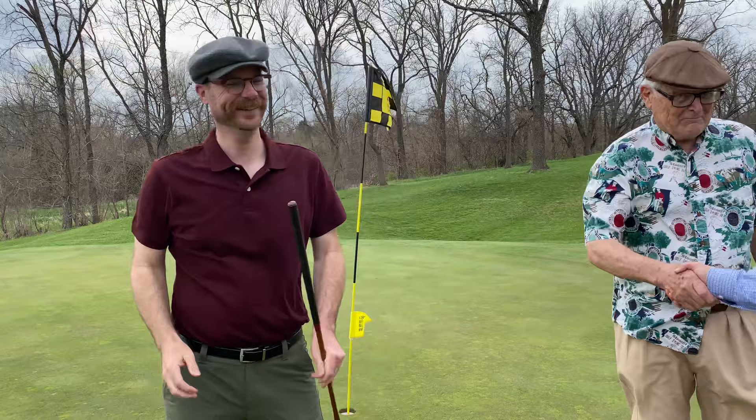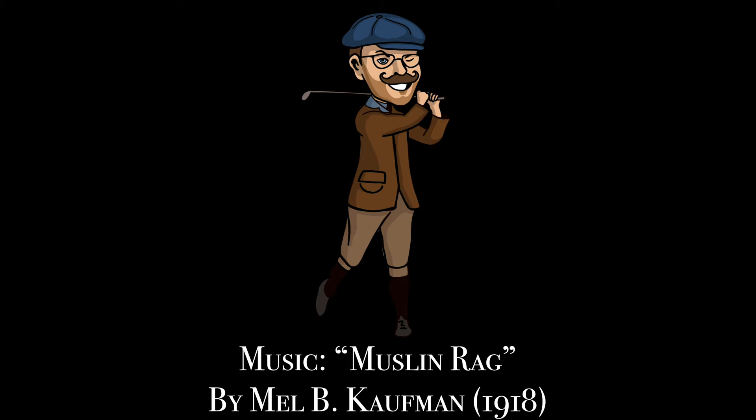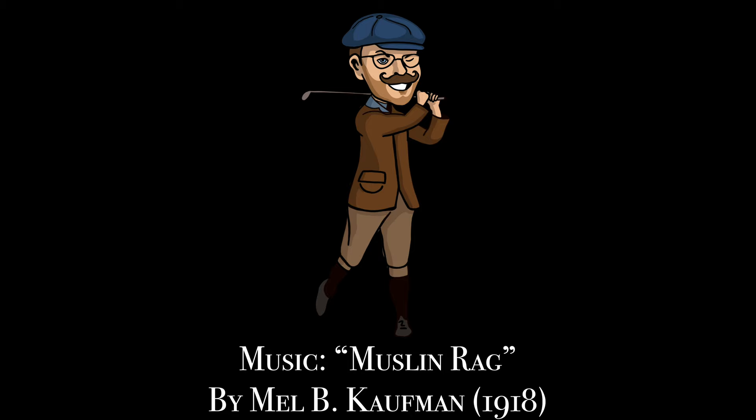That'll wrap it up from Falcon Lakes Golf Club at the second annual Sunflower Hickory Open. Hope you enjoyed this windy round of hickory golf. We shot plus four on the back nine for a total of plus seven, and ended up taking second in the scramble division — pretty happy with that considering the conditions. That'll do it for this week, thanks for watching. I'll be back next week with another course vlog, and in the meantime here's one from the archive. If you liked what you saw please like and subscribe — it really helps. Thanks, folks, see you next week.